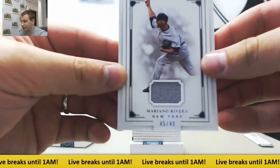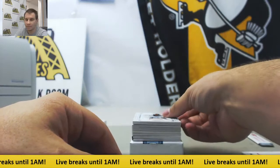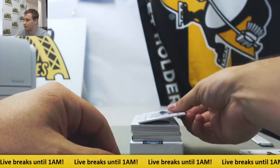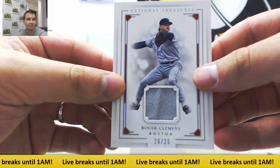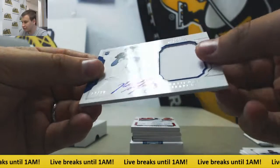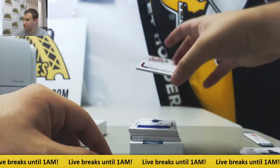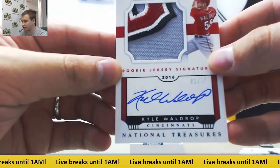Box number four. Jersey Relic to 49, Mariano Rivera for the Yanks. Bat Relic to 99, Mike Piazza. Jersey to 25, Roger Clemens. Jersey Autograph to 99, Ross Streipel. Nice patch on this one — 1 of 10, Kyle Waldrop, Black Parallel Rookie Patch Auto.